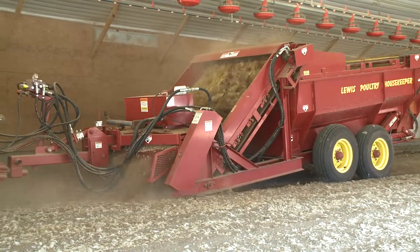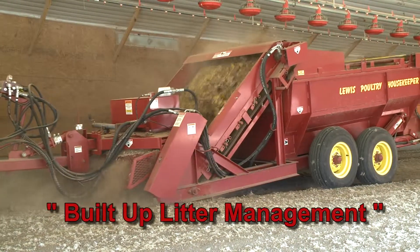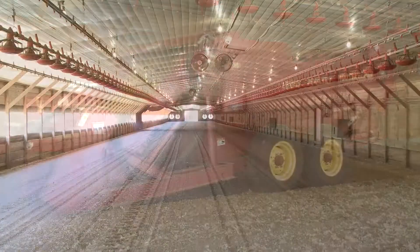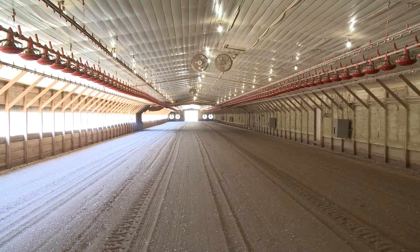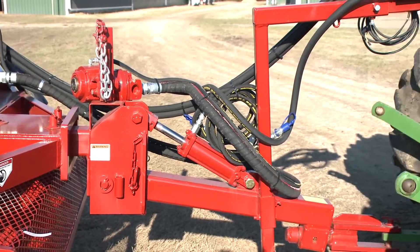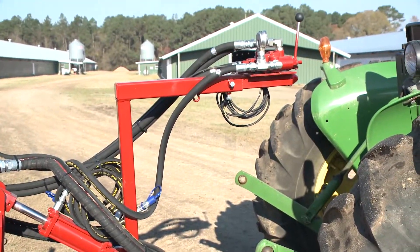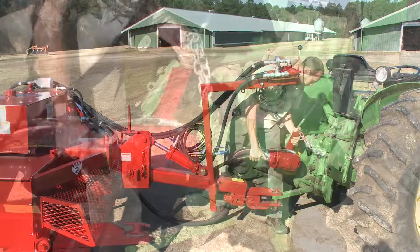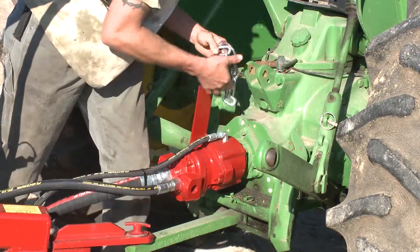With the Housekeeper, the grower can maintain a built-up litter management program through regular cake and crust removal, or perform a total clean-out when needed. The Housekeeper is 100% hydraulic and totally self-contained, thus allowing for a simple hook-up, trouble-free one-man operation, and reduced maintenance.